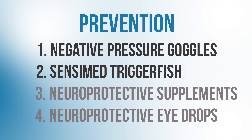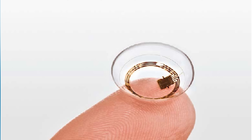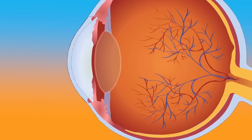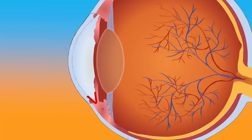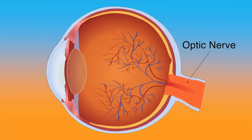The next innovation is the SensiMed Triggerfish — a special contact lens monitor with a built-in sensor that provides continuous intraocular pressure monitoring. The eye is filled with a clear fluid called aqueous humor, produced by a structure called the ciliary body. This fluid flows out of the eye through a small drain called the trabecular meshwork. If this drainage system is blocked or isn't functioning well, fluid cannot flow out properly, causing eye pressure to increase. That increased eye pressure can lead to damage of the optic nerve, and as optic nerve damage progresses, it can cause loss of peripheral vision.